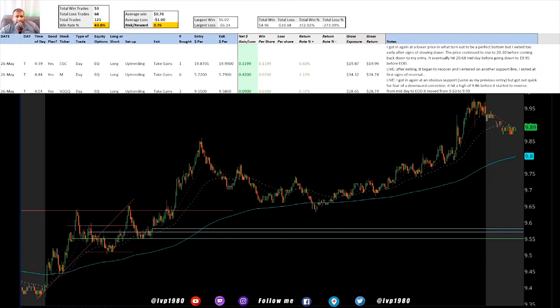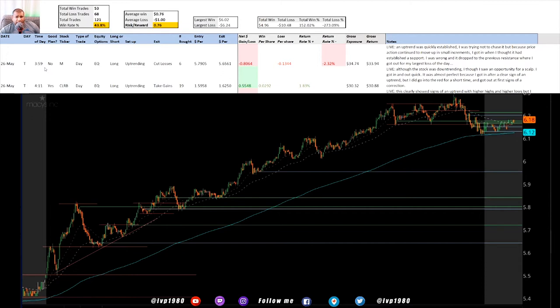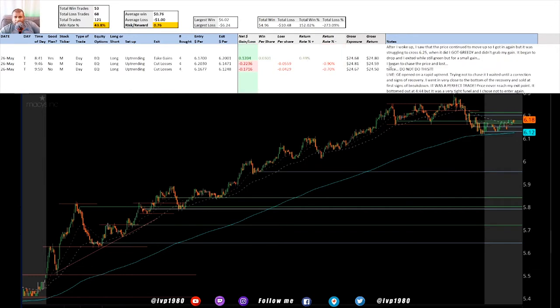I was pretty active on Macy's this day - came in and out a bunch of times including towards the end of the day. I went in and lost on the first one, then waited for it to go up and got in again and made some money. I saw it come back down then up again, got in and made some money. Towards the end of the day I got overly excited and started overtrading - I made a little bit but then gave most of that away trying to trade again right before the end of the day. I began to chase the price and lost twice. Do not do this.